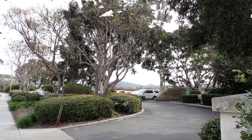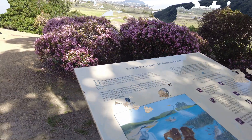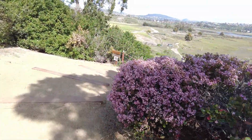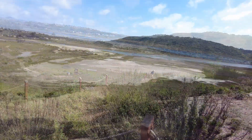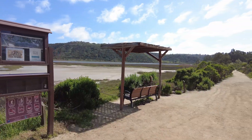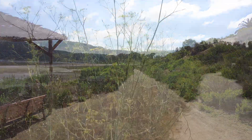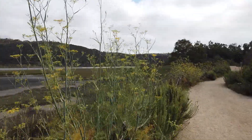A popular parking area to access the trail is at the salt marsh. Take the steps down and experience a great view of the salt marsh. The Nature Center is 1.6 miles from the salt marsh. Enjoy your lagoon walk back to the Nature Center.